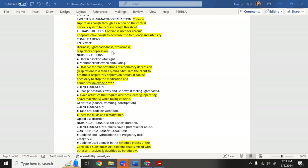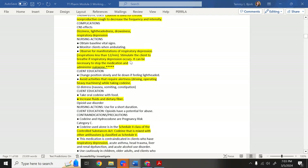Do not forget respiratory depression — it will be with you forever. If respirations are less than 12, that's serious; less than 8 means respiratory depression. Observe for manifestations: respirations less than 12 per minute. Stimulate the client to breathe if respiratory depression occurs, and it may be necessary to stop the medication.